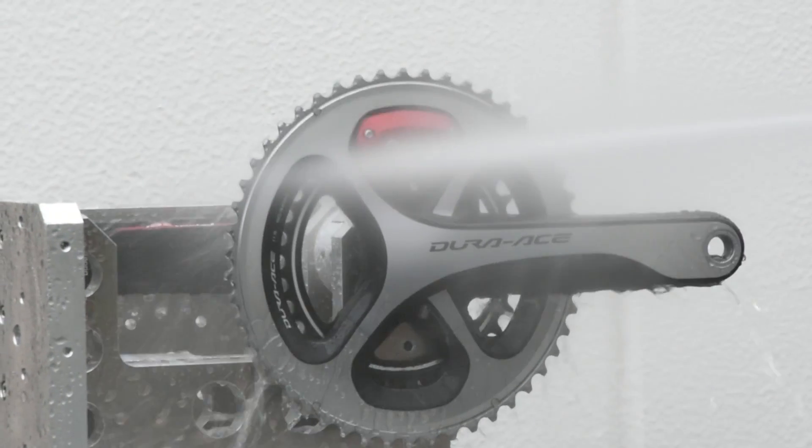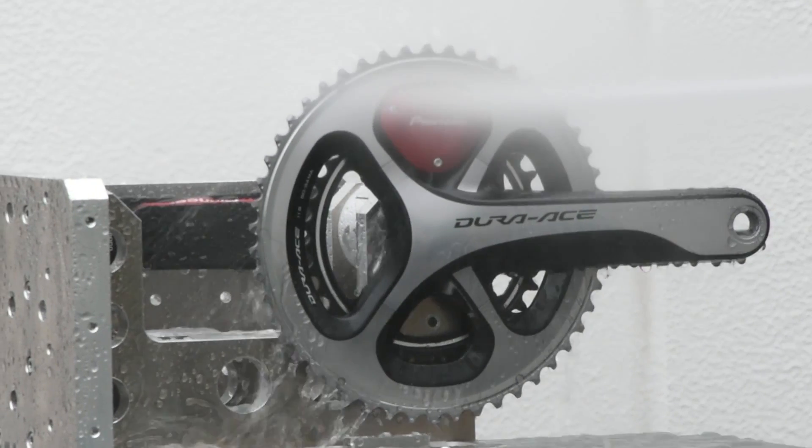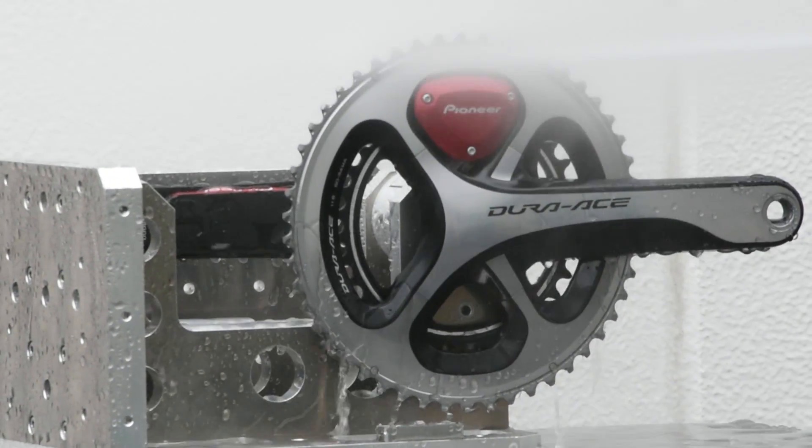In-house water resistance testing confirms durability and ensures our products meet or exceed IPX6 and IPX7 industry testing standards.